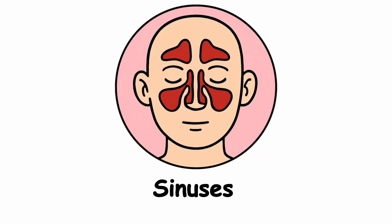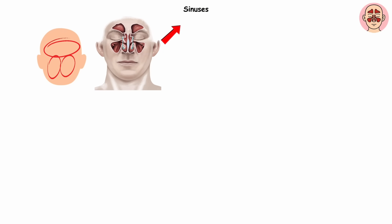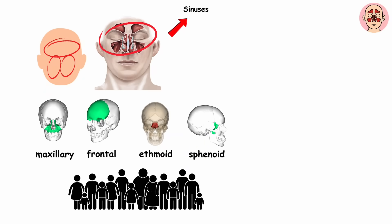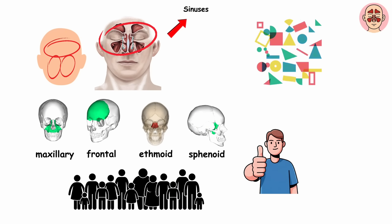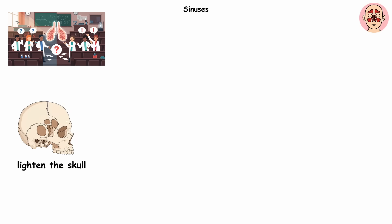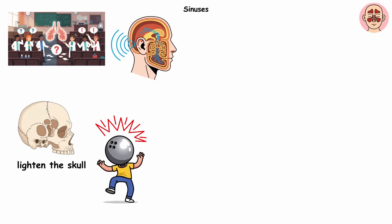Sinuses. Behind your cheeks, forehead, and eyes are hollow chambers called sinuses. They're basically air pockets carved into your skull with names that sound made up: maxillary, frontal, ethmoid, and sphenoid. Everyone's got them, but their size and shape vary wildly. A few rare folks have none at all and still live perfectly normal lives. Scientists can't quite agree on what these spaces are for — maybe they lighten the skull so we're not lugging around bowling ball heads. Maybe they act like acoustic chambers, giving our voices a bit more resonance.